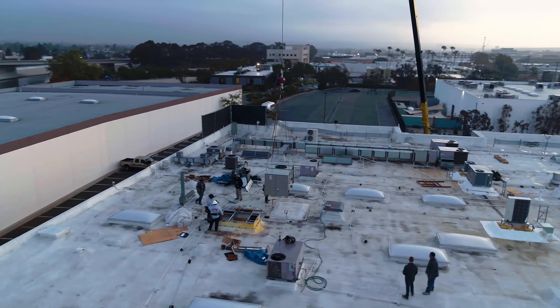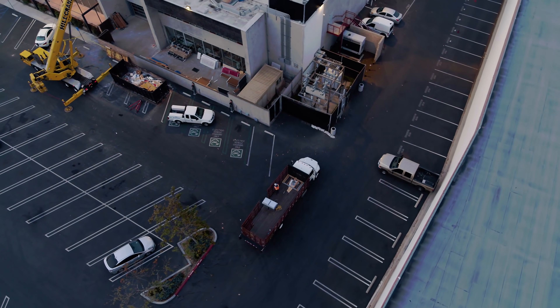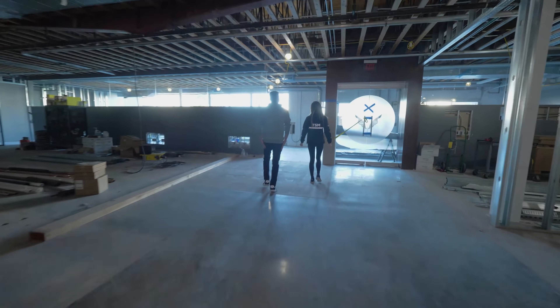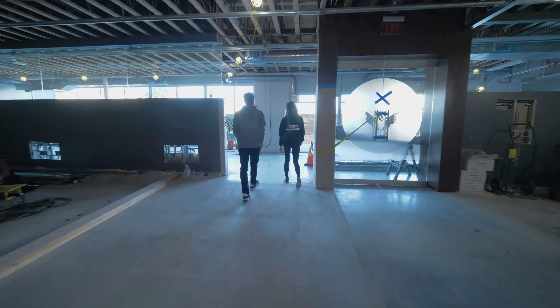As you guys can tell, there's a lot of construction going on and we're hard at work to make sure it all comes together. With all this space — 25,000 square feet of facility, that's the largest eSports gaming facility in the West — it's important to note that this is not only going to be space for TSM employees to work, but it's also going to be really good for the fans to be able to come in here, have meet and greets, and events in the facility. Thank you guys so much for coming along and stay tuned for the next video. See you next time.